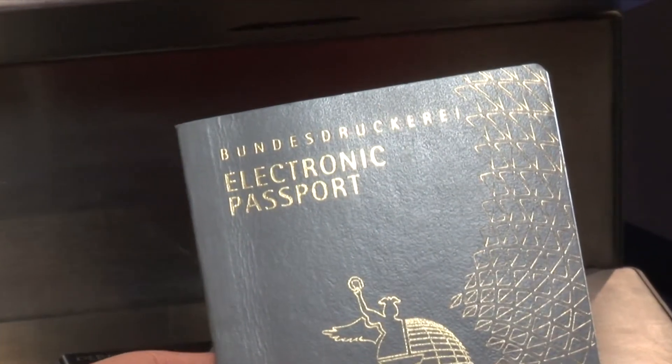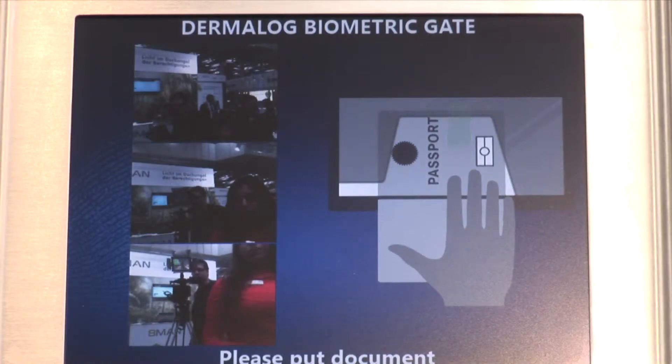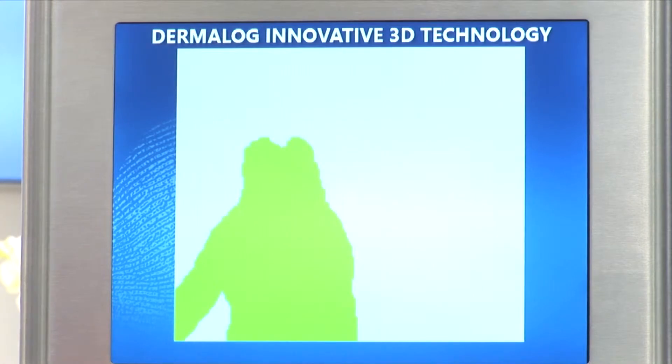This is our biometric e-gate. It captures the face of a person with three cameras and has two different monitors showing what is happening and showing your face. It does automatic face recognition to enter a gate.